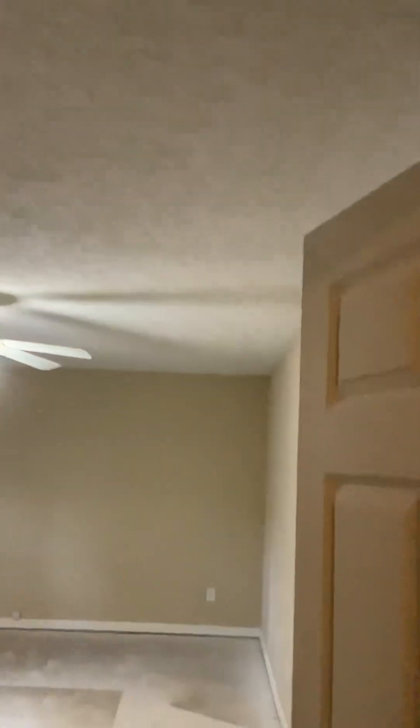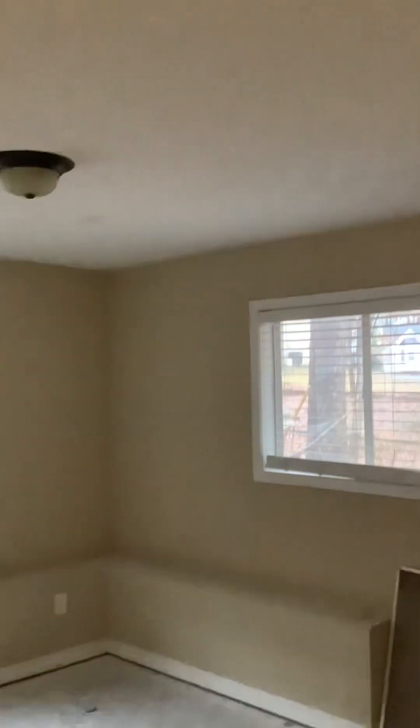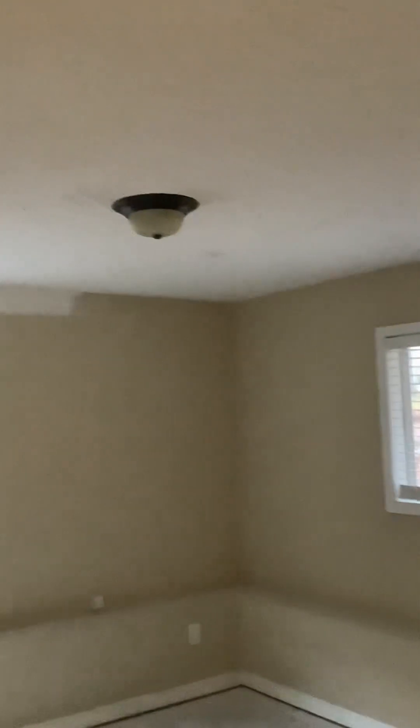Down here in this room we had to re-stipple the ceiling. It's hard to see it, but we matched the stipple perfectly — really difficult work to match somebody else's stipple. The contractor apparently let the pipes freeze and break in this house, and we replaced the light as well. We were able to put it all back together again.